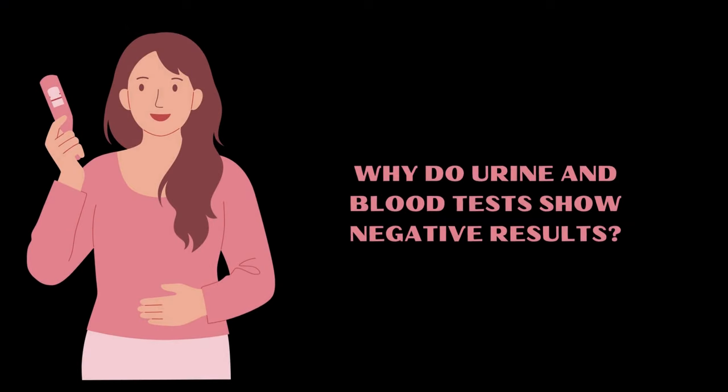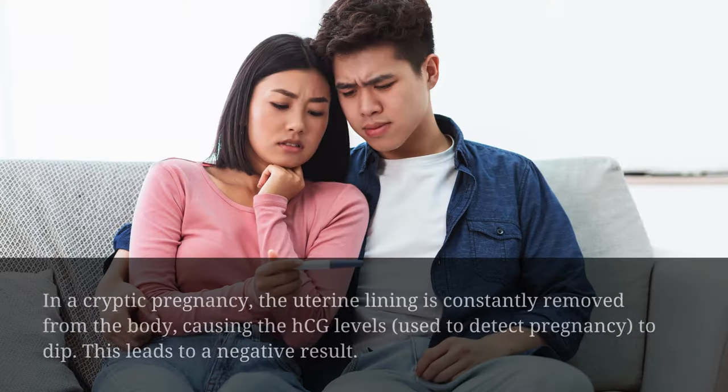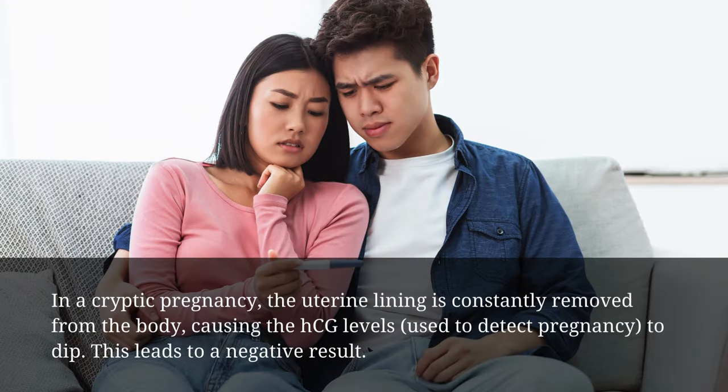Why do urine and blood tests show negative results? In a cryptic pregnancy, the uterine lining is constantly removed from the body, causing the HCG levels used to detect pregnancy to dip. This leads to a negative result.